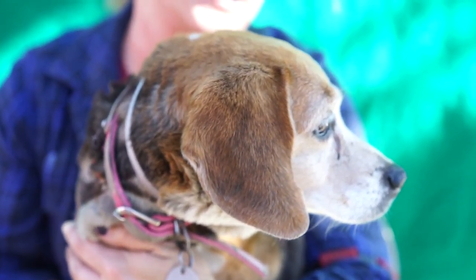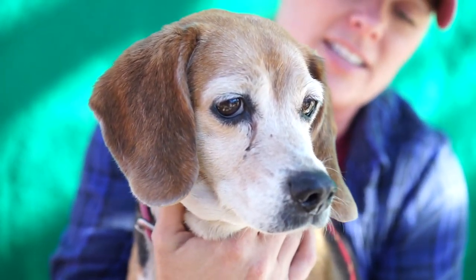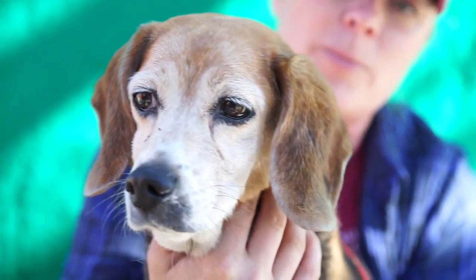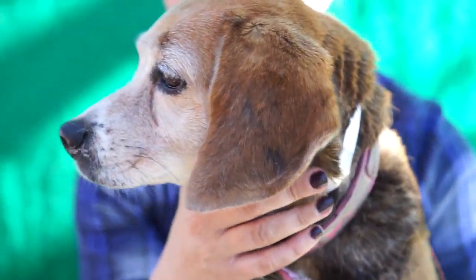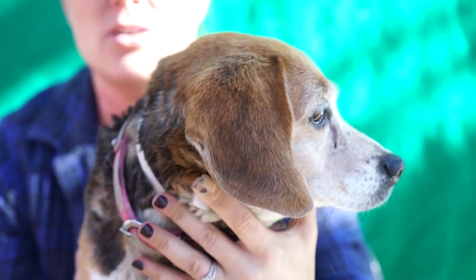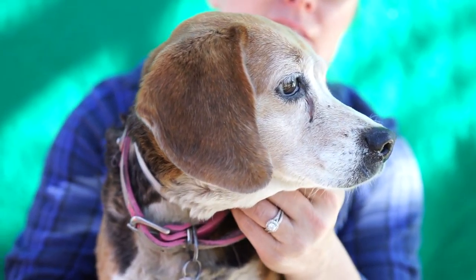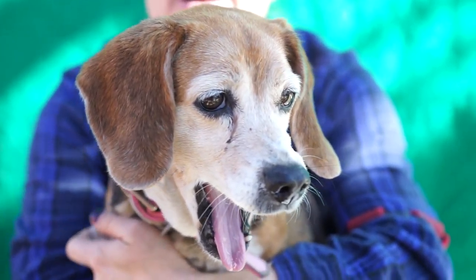She's a senior, which sometimes that's just the only reason why people leave them here, which is unfortunate because she is pretty low maintenance. She likes to sniff, she likes to get scratchies and take a nap. This girl is going to be a really low maintenance, loving, sweet, probably kind of your shadow type of dog.